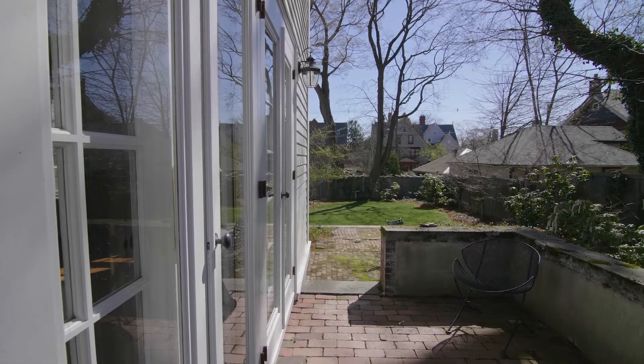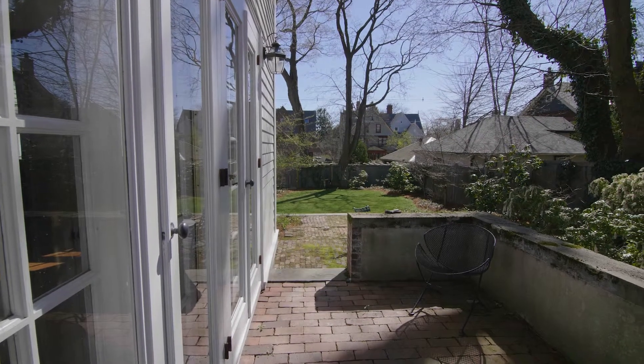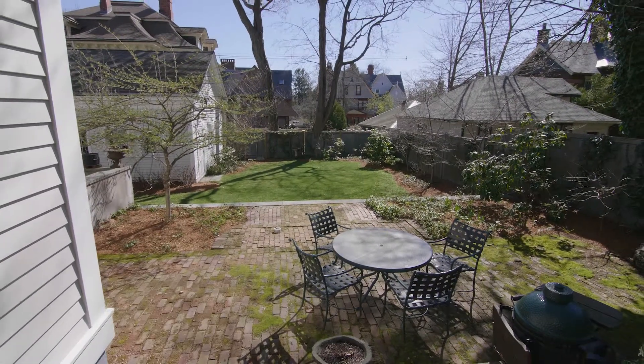Dine al fresco or simply enjoy the sun on the multi-tiered brick patio overlooking the sunny private yard.